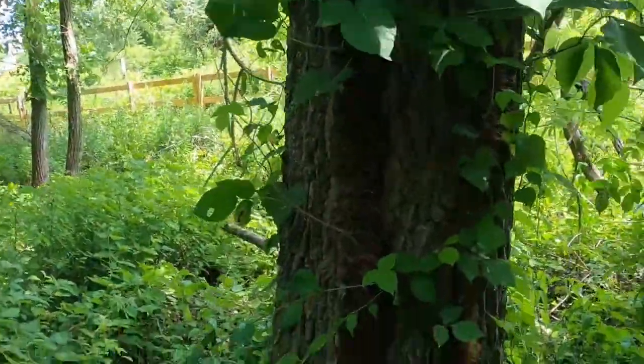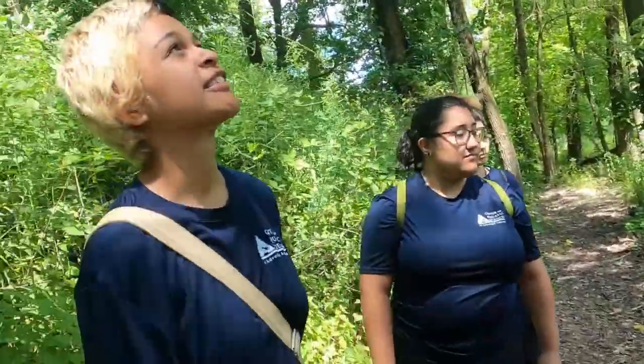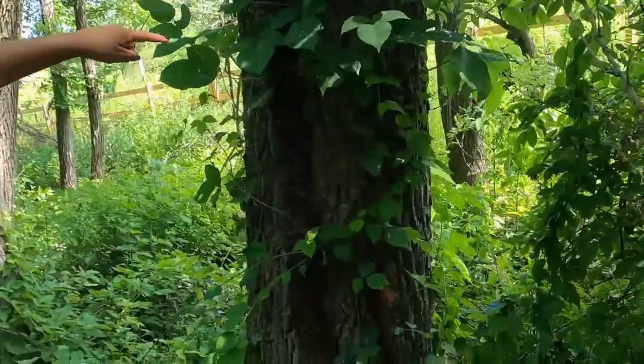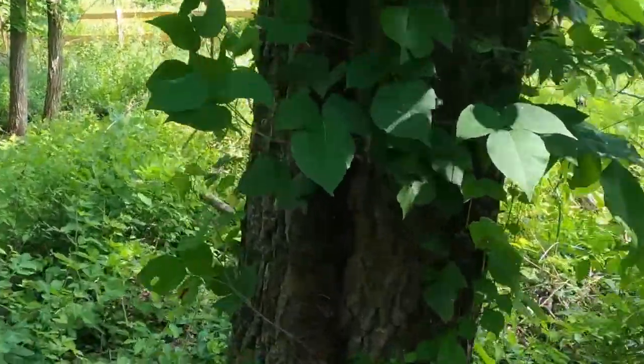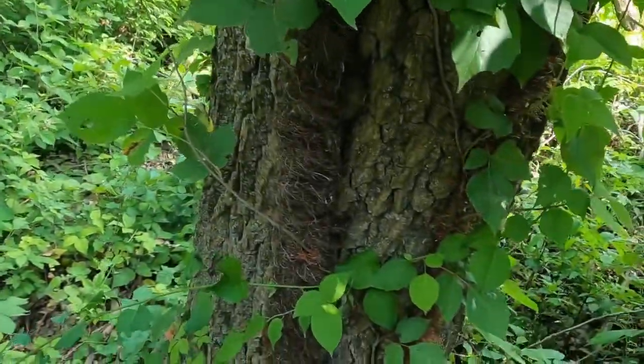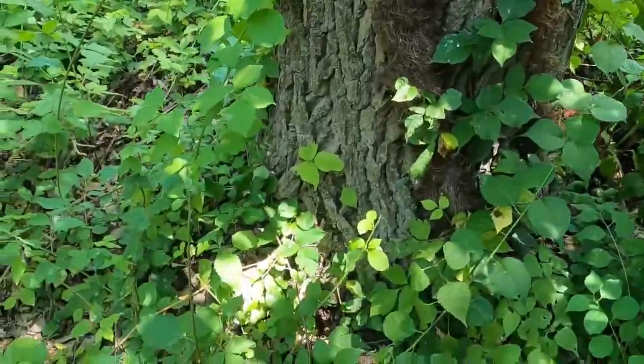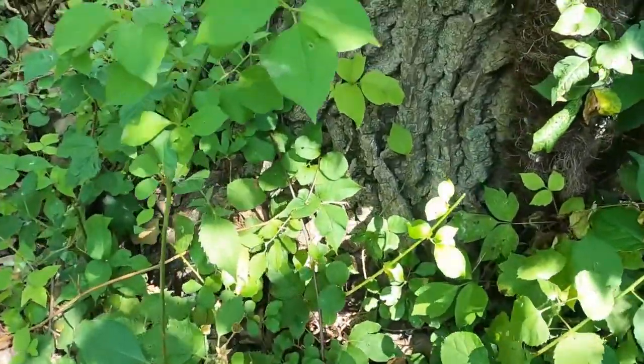Do you know what that is? That right there is poison ivy. How can you tell? By the three leaves — and the red dot right at the center of the three leaves. Always got to watch out for that, especially when walking out in this area. There tends to be a lot of it, so you just got to be mindful where you're stepping.